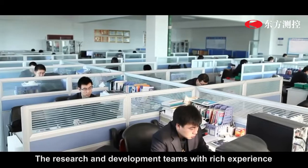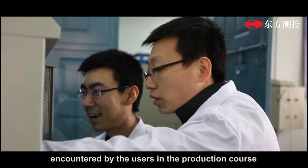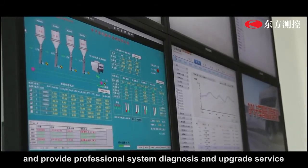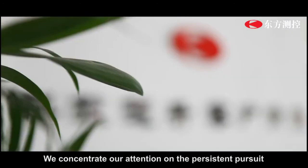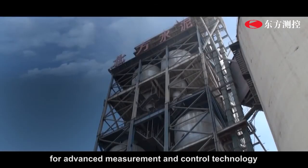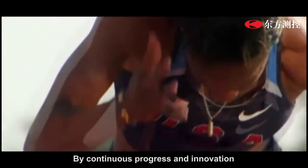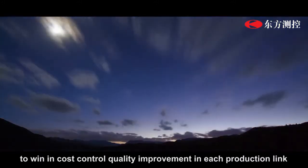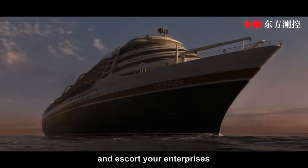The research and development team, with rich experience, can promptly identify practical problems encountered by users in the production process and provide professional system diagnosis and upgrade services. We concentrate our attention on the persistent pursuit of advanced measurement and control technology. With continuous progress and innovation, we offer energetic support for you to win cost reduction and quality improvement in each production link and escort your enterprise.